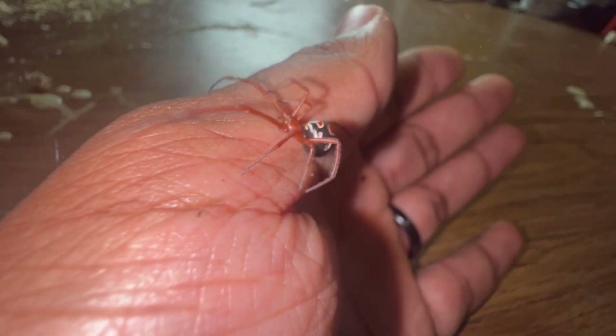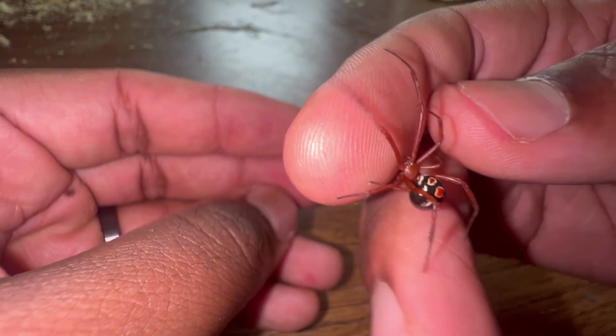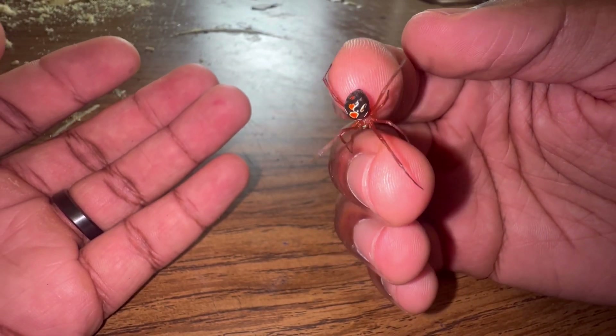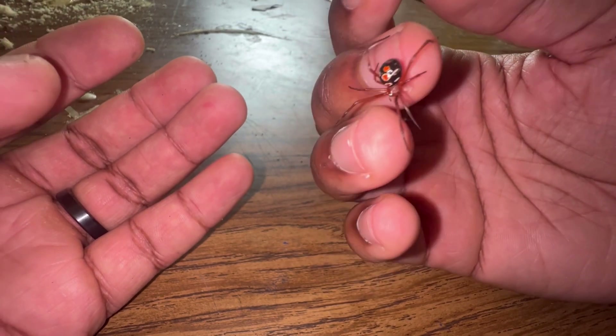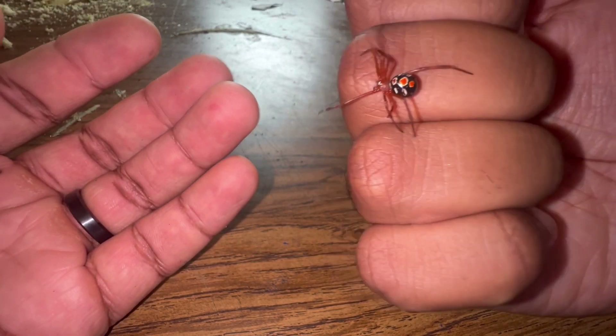There are unfortunately cases of a bite leaving years of lasting symptoms, but typically symptoms subside within a few days to a week or two. As you can see, this red widow has been crawling on me throughout most of this video and has not bitten me once or shown any signs of doing so. The reason is that spiders do not want to bite people for no reason. The media likes to portray that in movies, but the honest truth is that these spiders just want to be left alone.